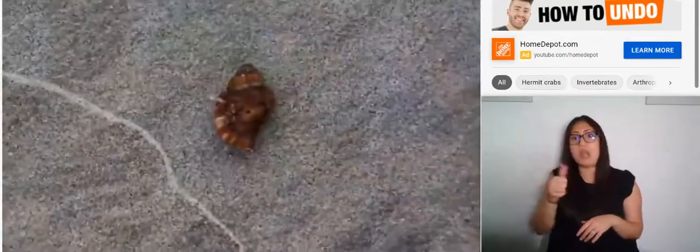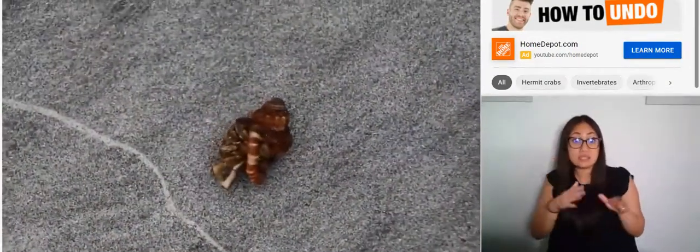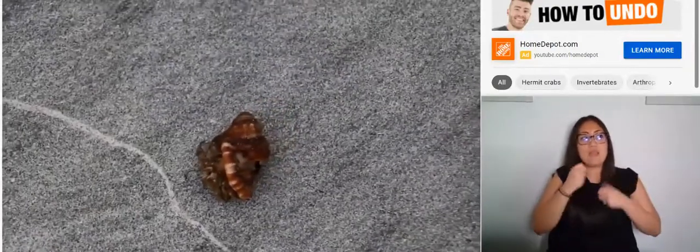In the wild, if they can avoid being eaten, some hermit crab species can live for decades, while others may survive just a few years.